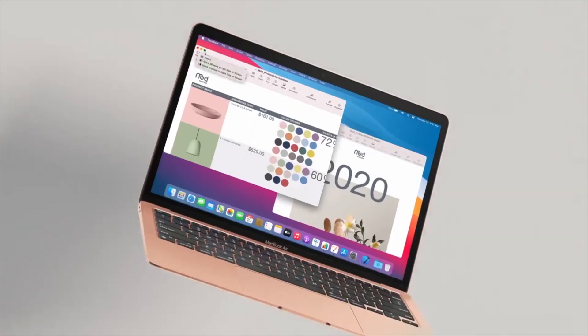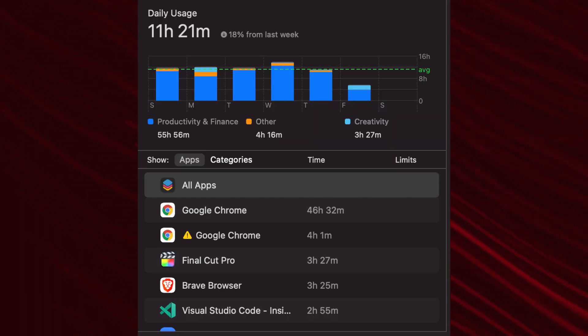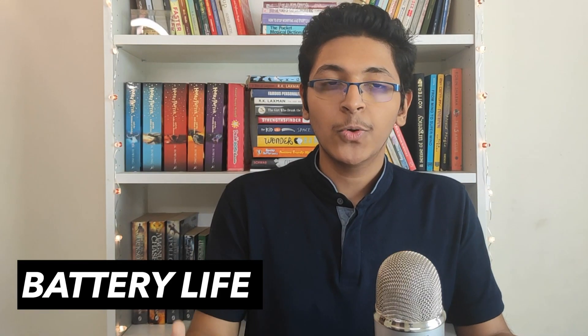Number one is the battery life — it is just amazing. I've been using it for the last eight months and it lasts me the complete day. I'm into video editing with Final Cut Pro, I attend Zoom classes, and it still lasts the complete day without needing to be charged. Coming from gaming laptops that only provide one to two hours of battery life, this is a huge upgrade for me.